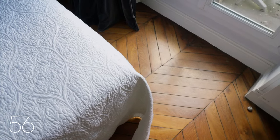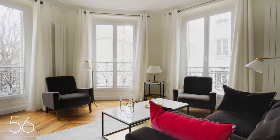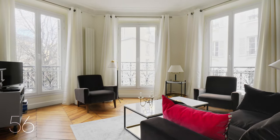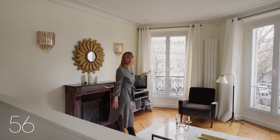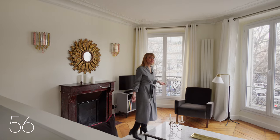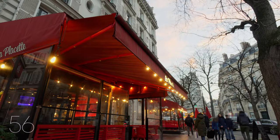Yet the space is fully renovated with the added luxury of air conditioning in the living area and master bedroom. The living room, bathed in natural light from floor-to-ceiling windows, provides lovely views over a charming square with inviting sidewalk cafes.